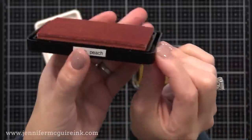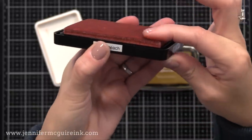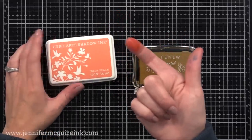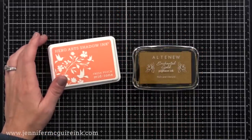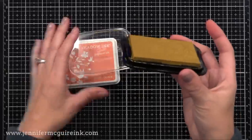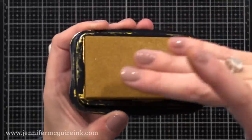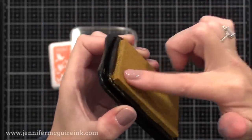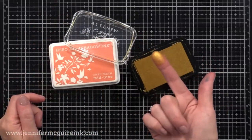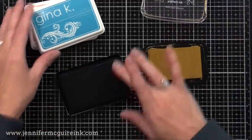Dye ink basically dyes the paper, so it absorbs into it. This is a pigment ink pad — traditionally pigment ink pads are like a sponge, very soft, and they usually need re-inking. When I press my finger against this, you'll notice the ink is more opaque and sits on top of my finger, so you can't really see through it. This will wipe off my finger nicely because it's not really dyeing the paper the way dye ink does.